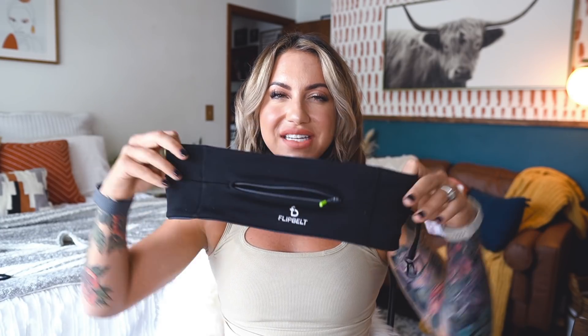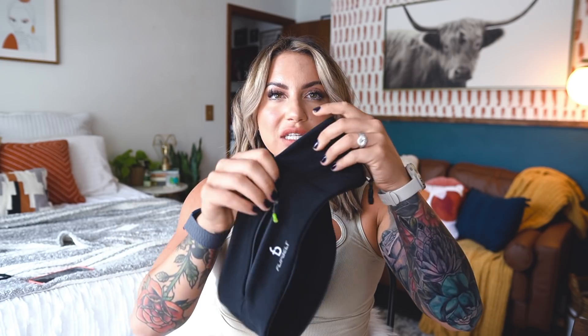Kind of health and fitness but also kind of clothing — this is a Flip Belt. Those of you who are runners are probably like 'yeah, where have you been?' I used to run with my phone in my hand because the 12 Pro Max is massive and I didn't like putting it on my arm. Then I went into Fleet Feet and got myself a Flip Belt.